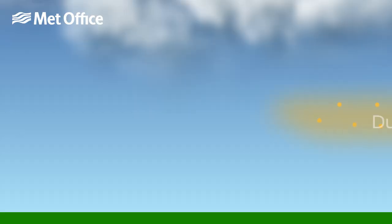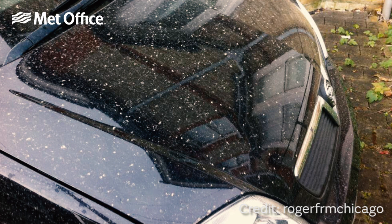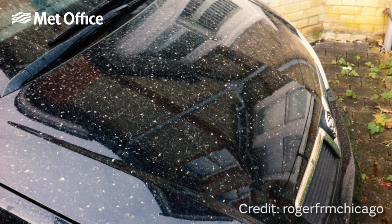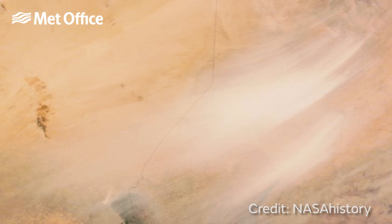For dust to get back down to the ground, it needs to be washed out of the sky by rain. As raindrops fall, they collect particles of dust on the way. When raindrops land and eventually evaporate, they leave behind a fine layer of red dust, often visible on vehicles. Weather conditions like these can result in a steady flow of dust for several days.